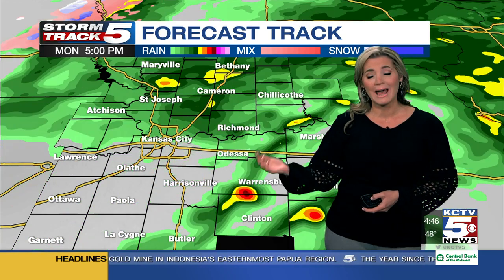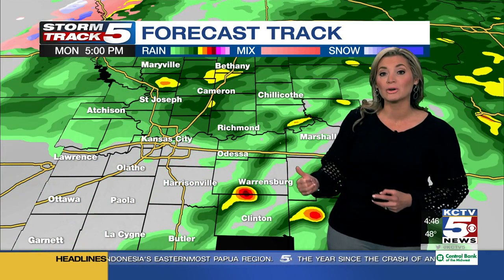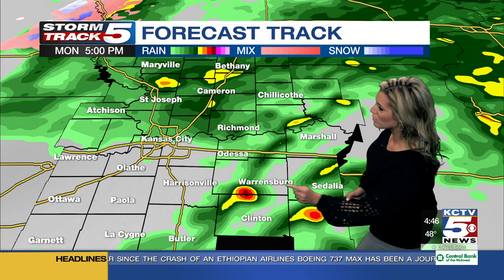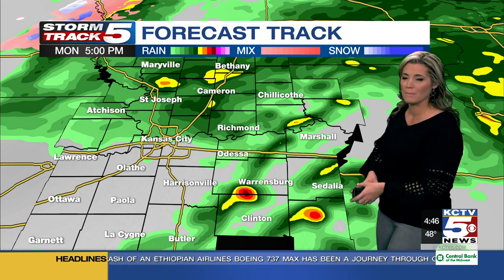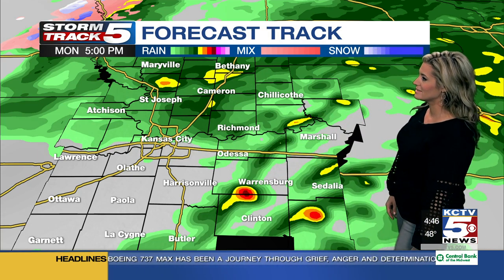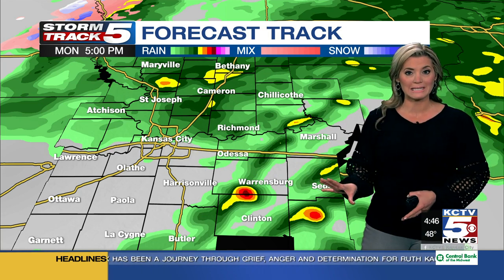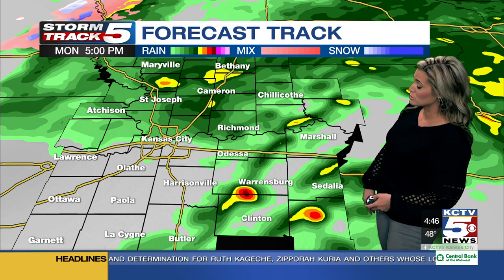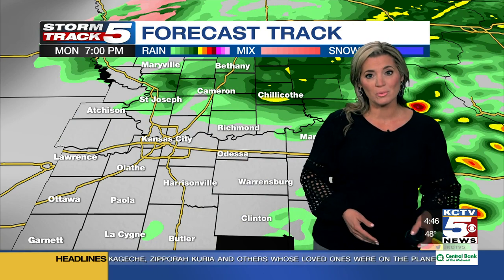Not much changes in terms of rainfall chances heading into the afternoon. And for the first time in quite some time, we have not only rain in the forecast, but even a couple of thunderstorms that could develop — especially on the east side of our viewing area on the Missouri side of the state line. This is the look at 5 o'clock tonight. If you have outdoor activities, maybe sporting events with the kids after work and after school, these are the thunderstorms we'll be watching that could impact your plans.